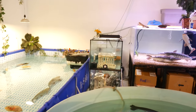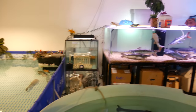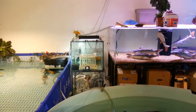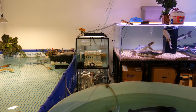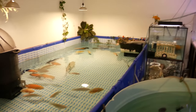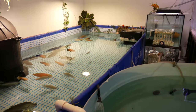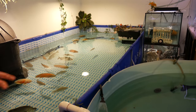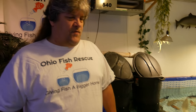Over here in this tank, someone gave us a breeding pair of Jack Dempseys — they're in the back corner. I just have water running from the 750-gallon dripping down into here and some sponge filters in there. They breed every so often and have a bunch of babies. We give away a lot of fish and help out on the smaller items. The bigger fish we keep here and give them a forever home.